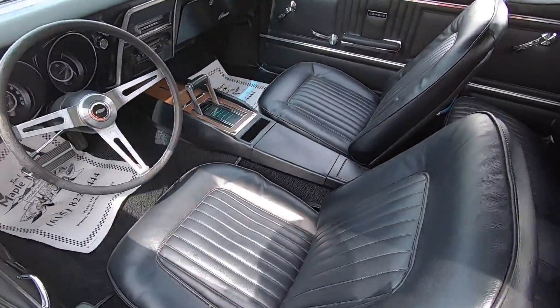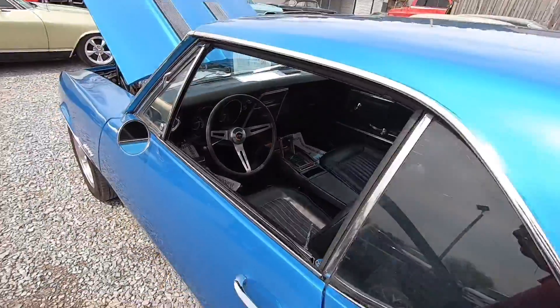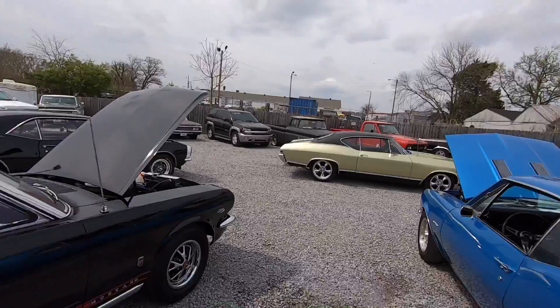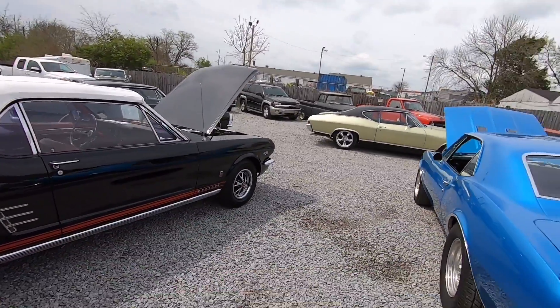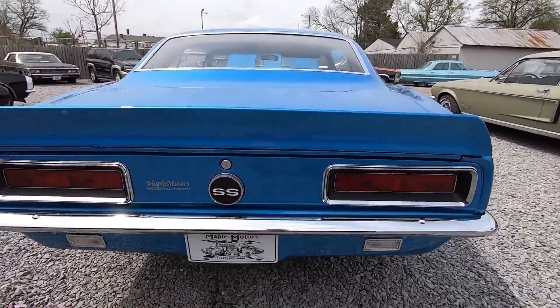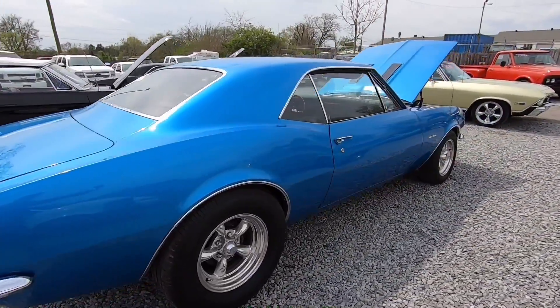If you don't mind, hit that subscribe button. We're going to be doing a test drive of this car as well. There's all the rest of them sitting out here today, and you can see all that here on the channel, or you can see all of our inventory at MapleMotors.com.